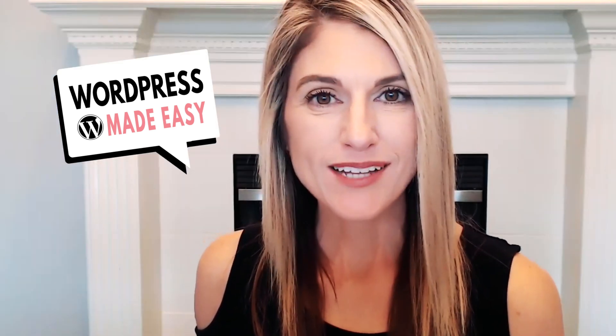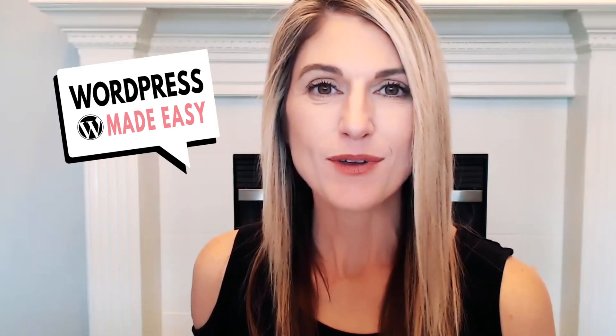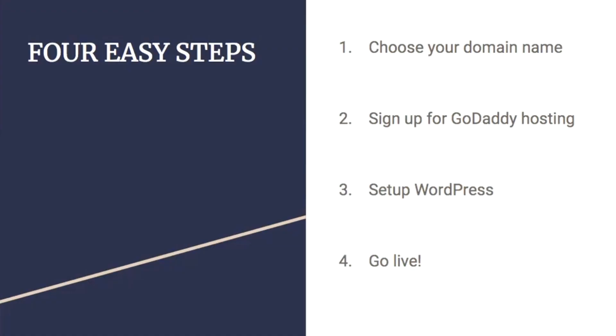I want to welcome you to the WordPress Made Easy show. I'm your host, Jennifer Franklin, and I help entrepreneurs create and grow their WordPress websites quickly without stressing out over design or tech. In today's video, I'm going to make it super simple for you to get your WordPress website set up in just four easy steps: one, choose your domain name; two, sign up for GoDaddy hosting; third, set up WordPress; and four, go live.